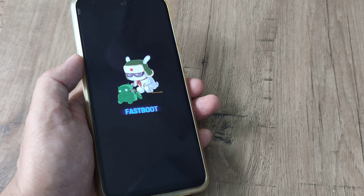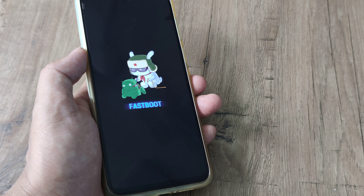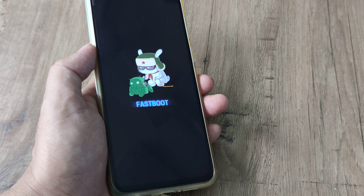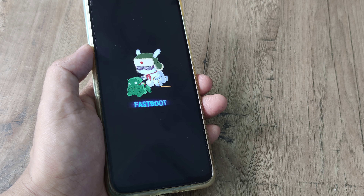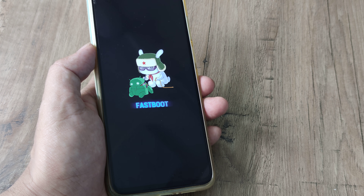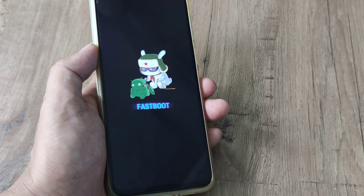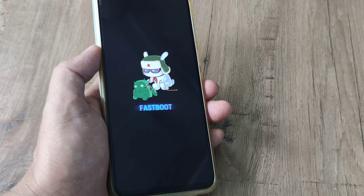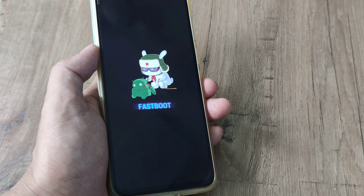Welcome back guys, my name is Amlan and in today's tutorial we go about looking at a typical solution. My Redmi phone has entered into fastboot mode and my volume buttons aren't working. One of my subscribers told me of a similar issue where the volume buttons aren't working — so is it possible to come out of fastboot mode in that case?